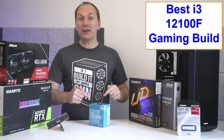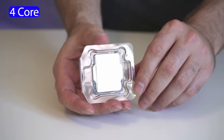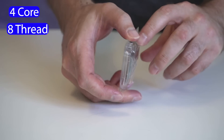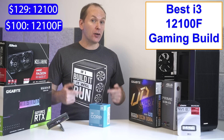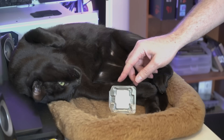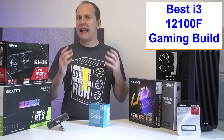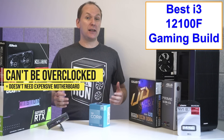The i3-12100F and the i3-12100 are Intel's 12th Gen, 4-core, 8-thread budget CPUs, and they're currently selling at the time of this video for $129 for the i3-12100 and $100 for the i3-12100F. The i3-12100 and i3-12100F are locked parts, meaning they can't be overclocked, so they don't need an expensive motherboard to get the most out of them.